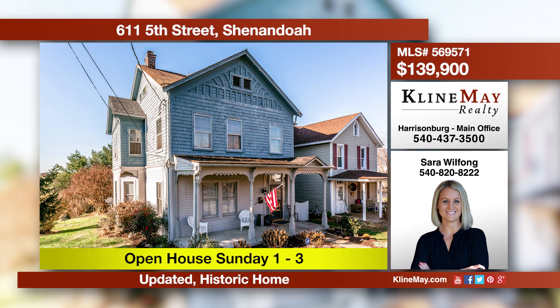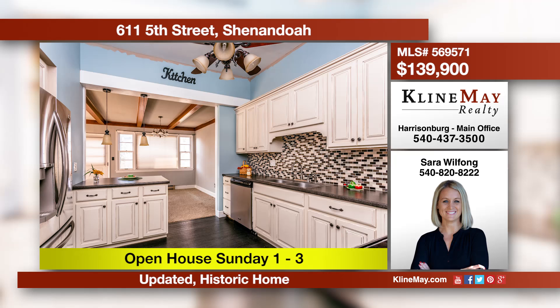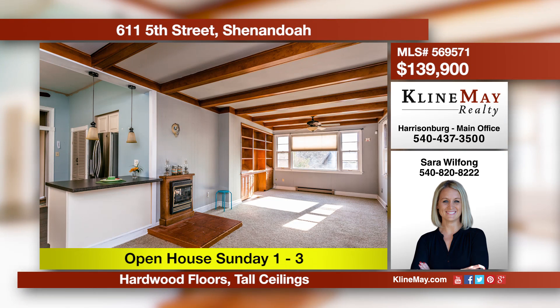This is a classic all-American home situated on a spacious double lot that makes you feel welcome as soon as you walk inside. There's original hardwood flooring throughout the main level and the bedrooms. Call Sarah Wilfong at 820-8222 for more information.